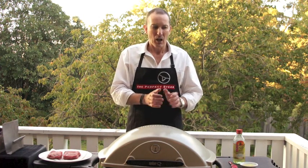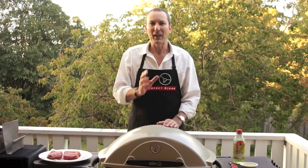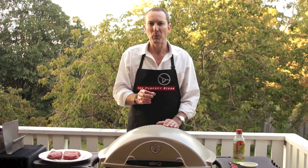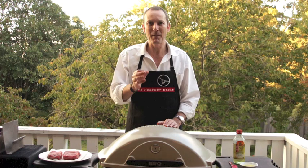Before we get started I want to run through each of the tools on this table, because everything here has a purpose. I suggest you print off your free perfect steak preparation checklist and keep it handy.